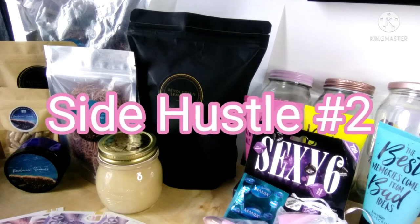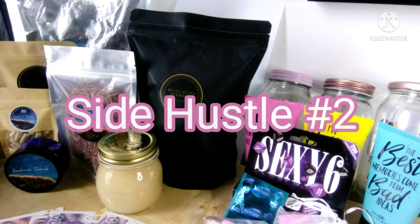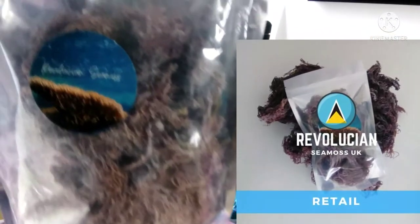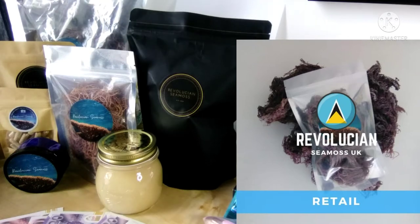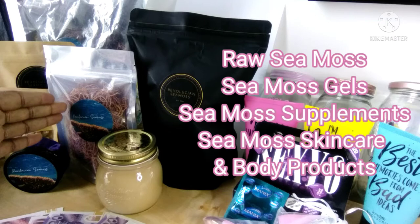My second side hustle is basically a subsidiary of Revolution Island Exports, and that is Revolution CMOS UK. As you can see in the background, I have some of my products displayed — this is our wild crafted purple CMOS. We specialise in coloured CMOSes: gold, purple, pink, green, red, multi-spectrum. Revolution CMOS UK has an array of products which I create, including CMOS gels, which have become very popular. We also have the raw CMOS here, which is the pink CMOS.